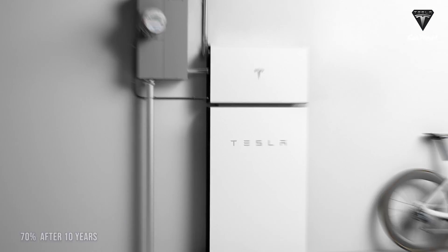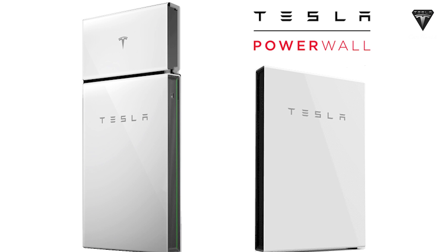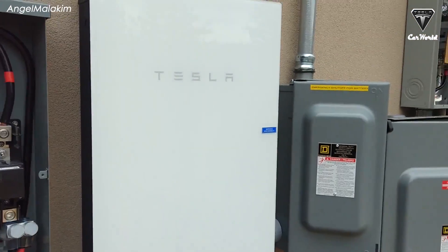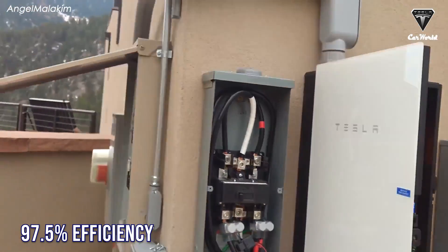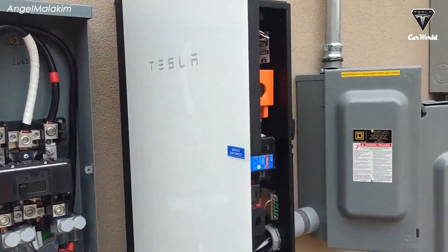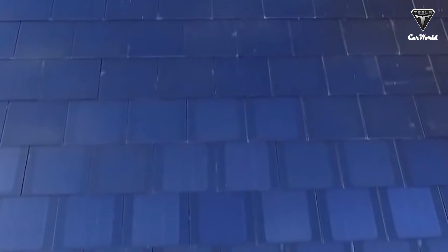Powerwall's warranty guarantees that the battery will hold at least 70% of its rated capacity after 10 years. Another important hardware component is Tesla's solar inverter, which converts direct current that your panels generate into alternating current that your house can use. Tesla's solar inverter operates at 97.5 percent efficiency and comes with a 12.5-year warranty.